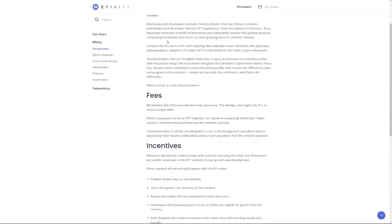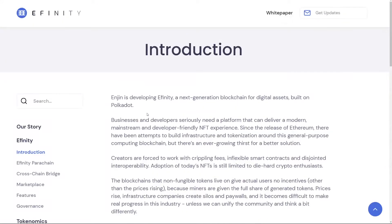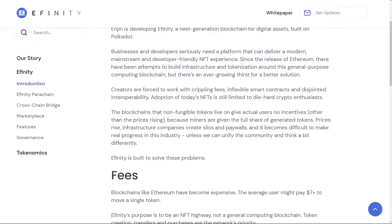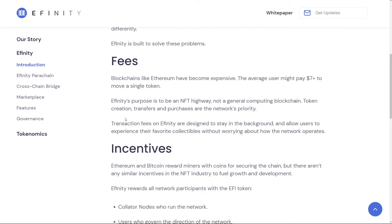Starting off with the white paper, we are directed to this very nice introduction page. As mentioned, Affinity is developed by Enjin and they call it a next generation blockchain which is actually built on the Polkadot network — this is a very key part. Here they are just addressing the issues with the current blockchains which Affinity should be solving, and they mention high fees.